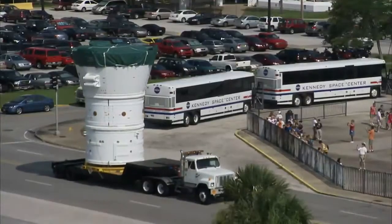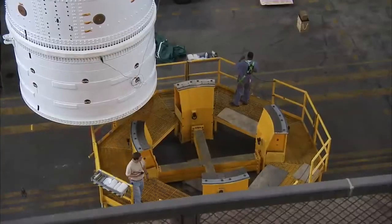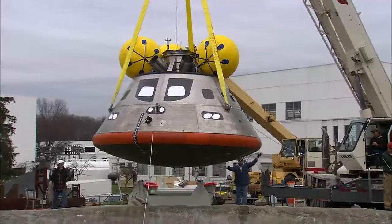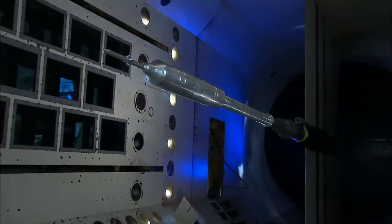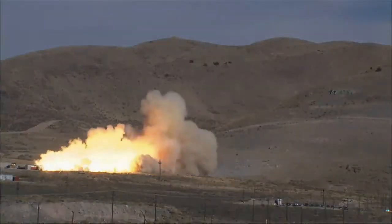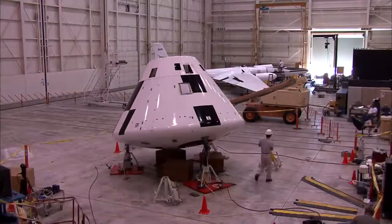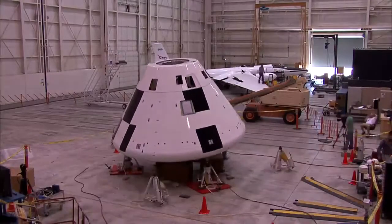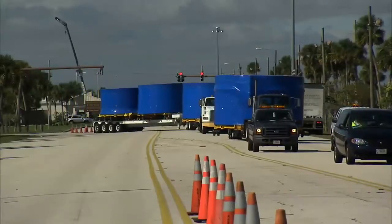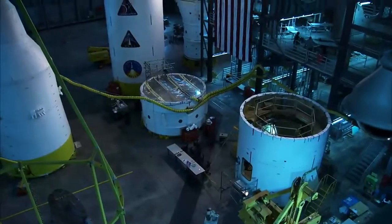Constellation is engaging the talents of engineers, scientists, and manufacturers across the country, with every NASA center involved in its development. From wind tunnel testing, to computer modeling, to parachute testing, to rocket firing, to manufacturing, Constellation is trailblazing relationships between NASA centers and commercial industry. The hardware is moving from the factory floor to the launch pad as Constellation prepares to literally take flight.